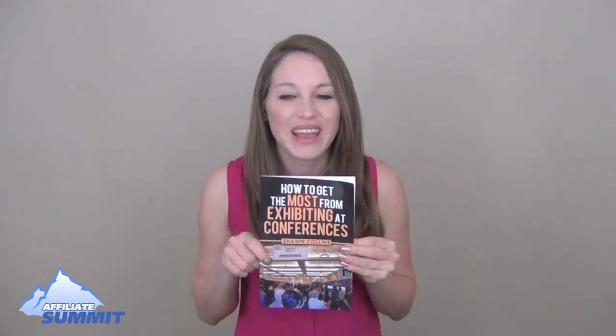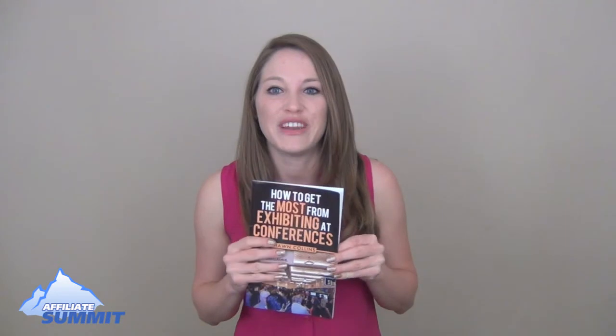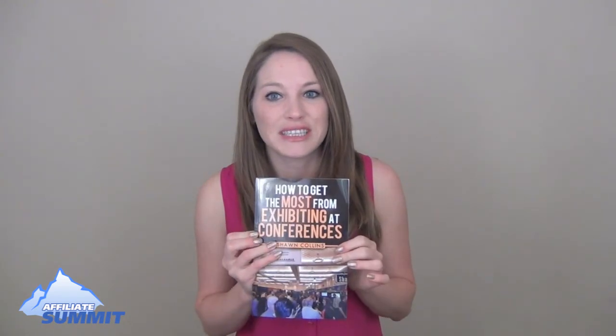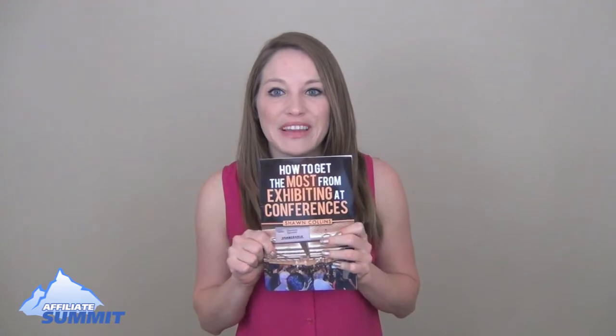Be sure to subscribe in order to see the other tips we have coming for you. We've got video two as well, and you can order your very own copy to read the full text — not just the tips — on Amazon. We'll put the link below in the description.